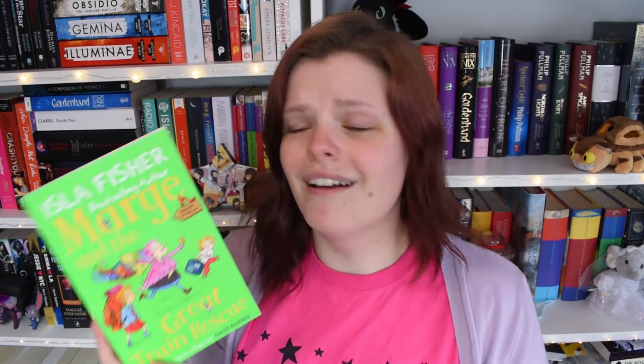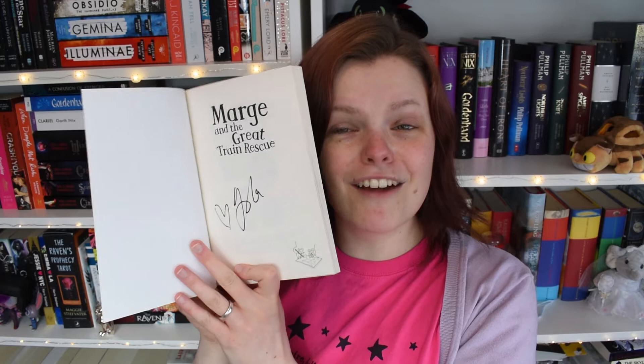First up I have a younger children's fiction title — Marge and the Great Train Rescue. I remember hand-selling loads of this at the shop. And it's signed — how cute is that! My nephew has just turned five and is learning to read, and my niece will be turning four in August, so I'll be sending this to my sister to read with her kids or use at school — she's a teacher. I love these books; they're just so nice.